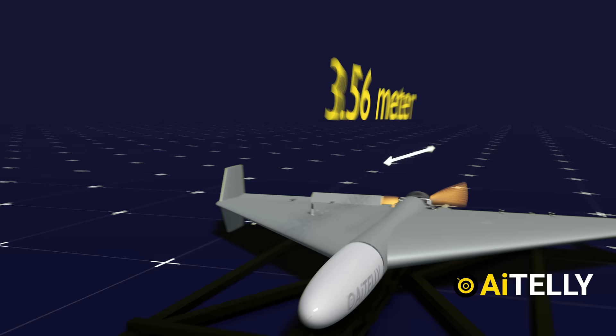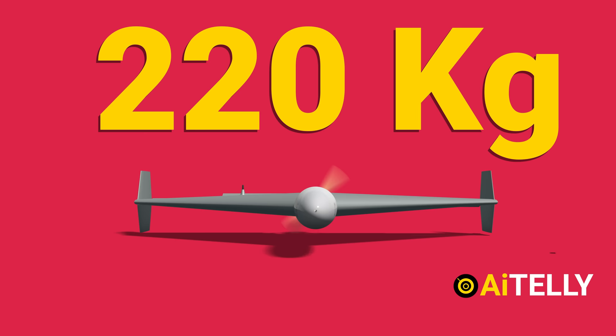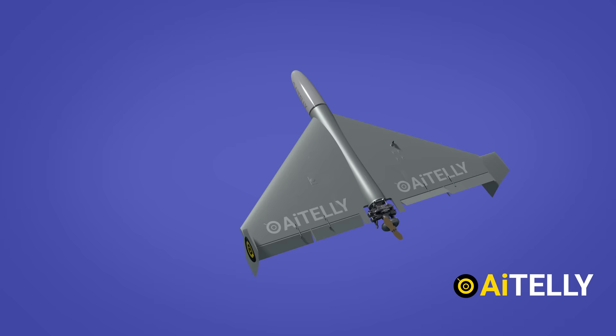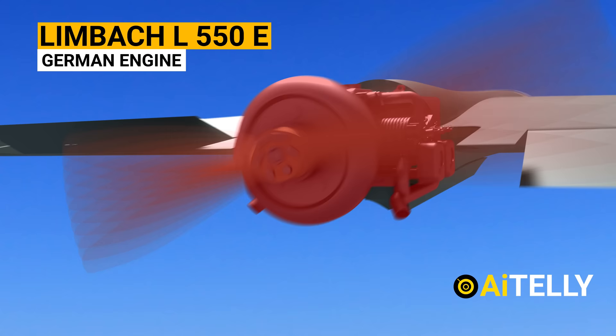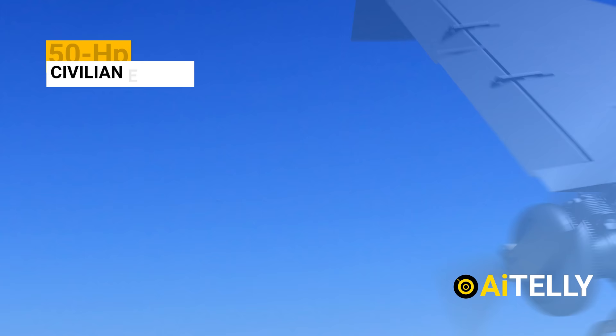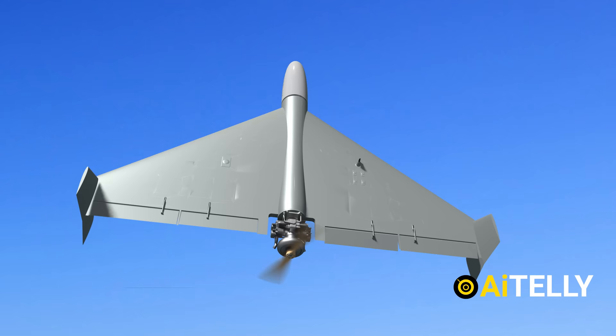The drone has a reported length of 3.56 meters with a wingspan of 2.59 meters — quite large for a loitering or suicide drone. The Shahid weighs around 220 kilograms, while its warhead can weigh anywhere from 5 to 50 kilograms depending on the mission. All that weight is powered by a Mato MD-550, which is a Chinese copy of the German engine Limbach L550E. This engine has only 50 horsepower but is very economical, which allows the Shahid-136 to cover a long distance.